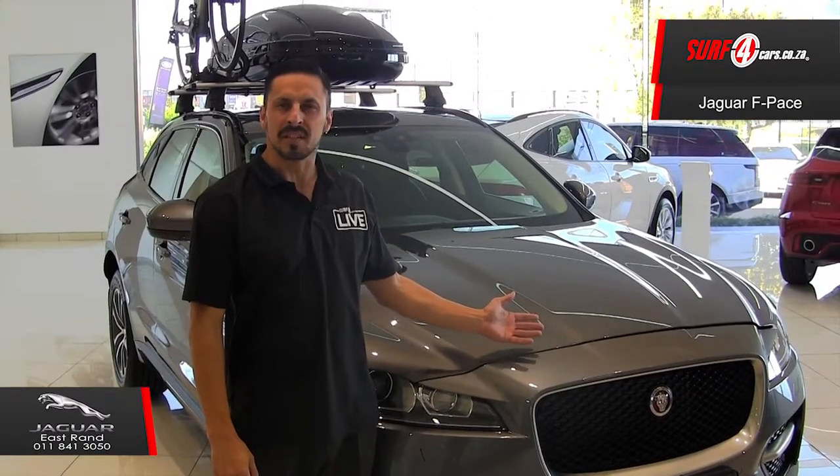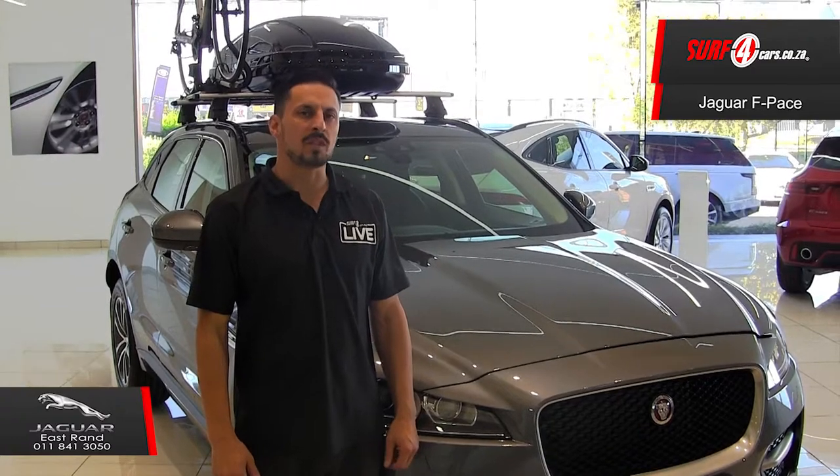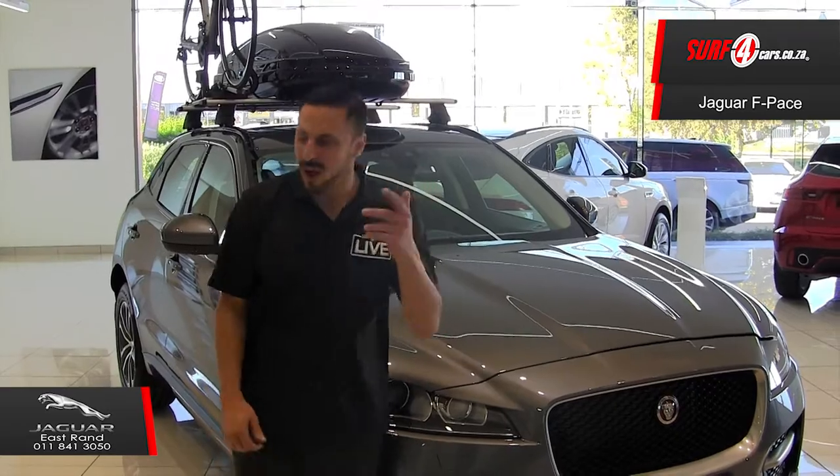Meet the Jaguar F-Pace 2 litre diesel all-wheel drive R-Sport. Paris Hilton said that every woman needs four pets in their lives, and among them is a Jaguar in their garage. I concur. And here are five reasons why.